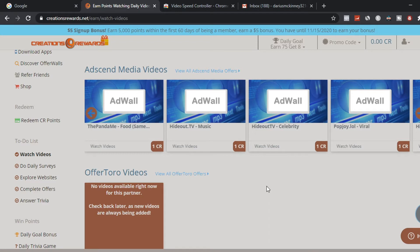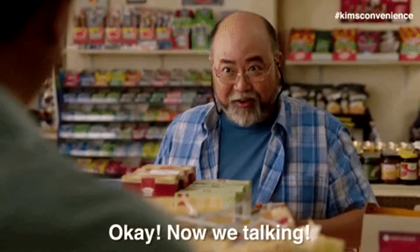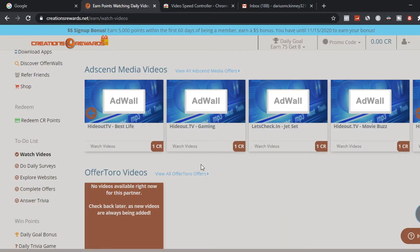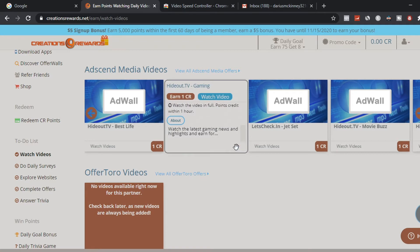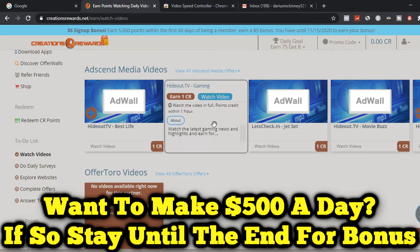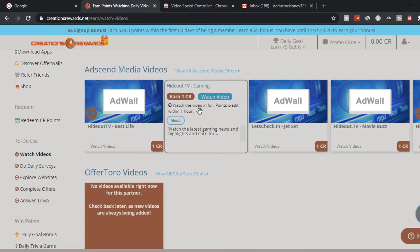Now you want to choose videos in categories such as food, music, celebrity, or viral videos. You can choose any one of these categories to start making money online. One CR equals one point, or one dollar, with this method. So choose a video — for example, a gaming video — click it, and watch the latest gaming news or highlights to earn money.